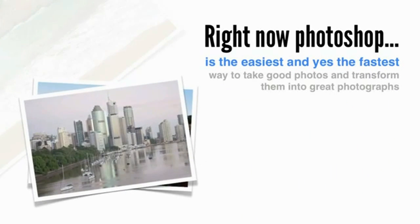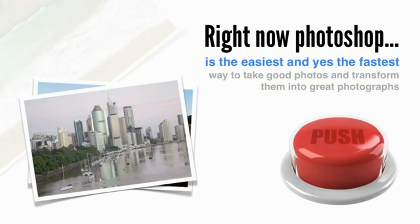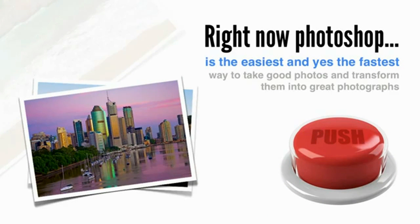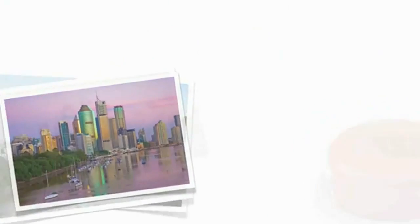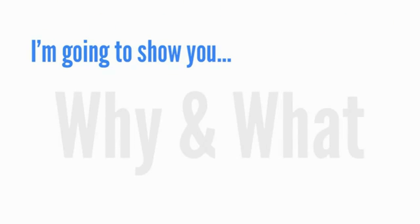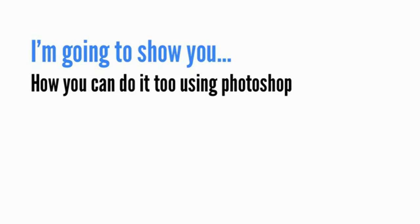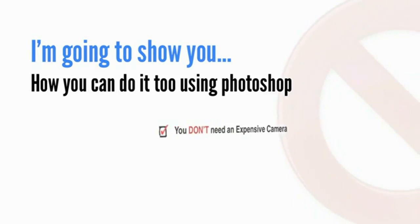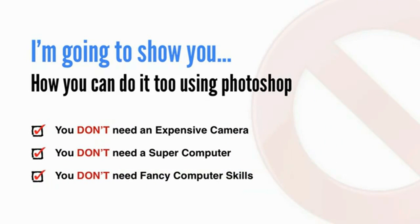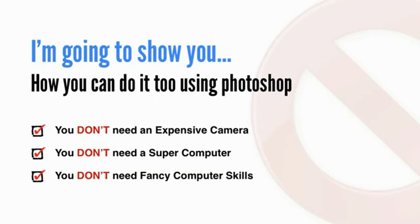Right now, Photoshop is the easiest and yes, the fastest way to take good photos and transform them into great photographs using simple, straightforward raw conversion and photo editing techniques. And in this free video, I'm going to show you why and what this means to your photography. And more importantly, I'm going to show you how you can do it too using Photoshop — and you don't need an expensive camera, you don't need a super computer, and you definitely don't need fancy computer skills.